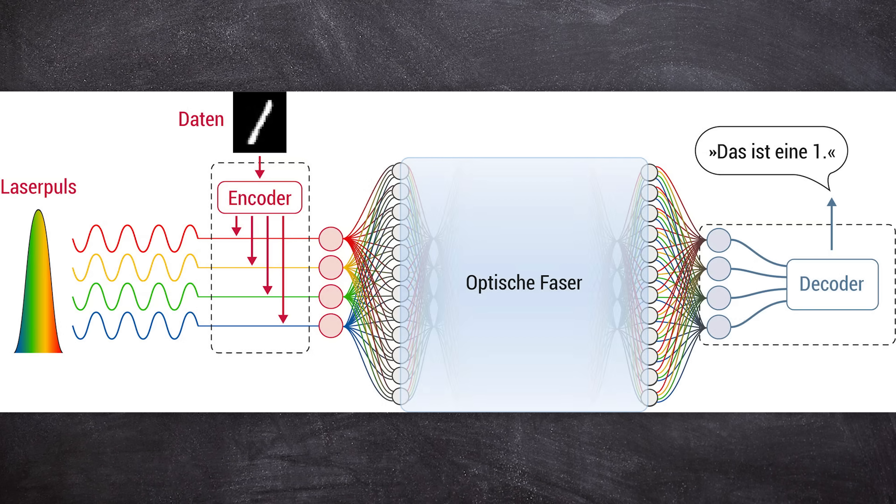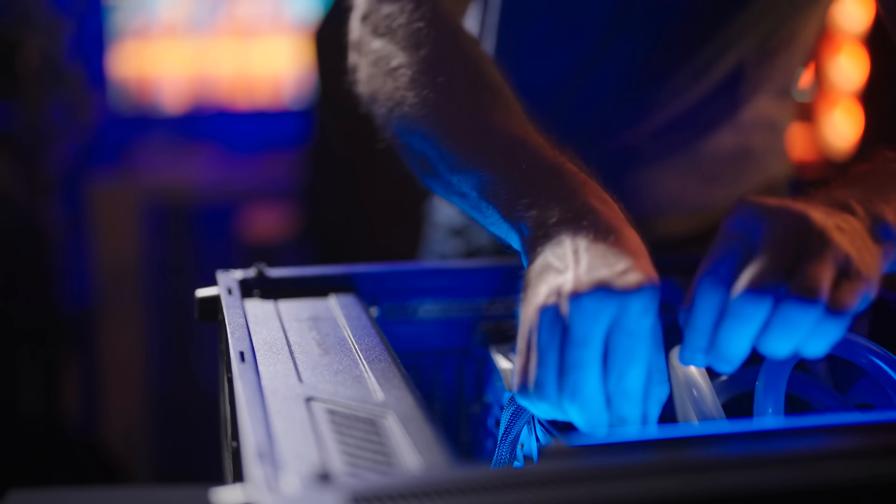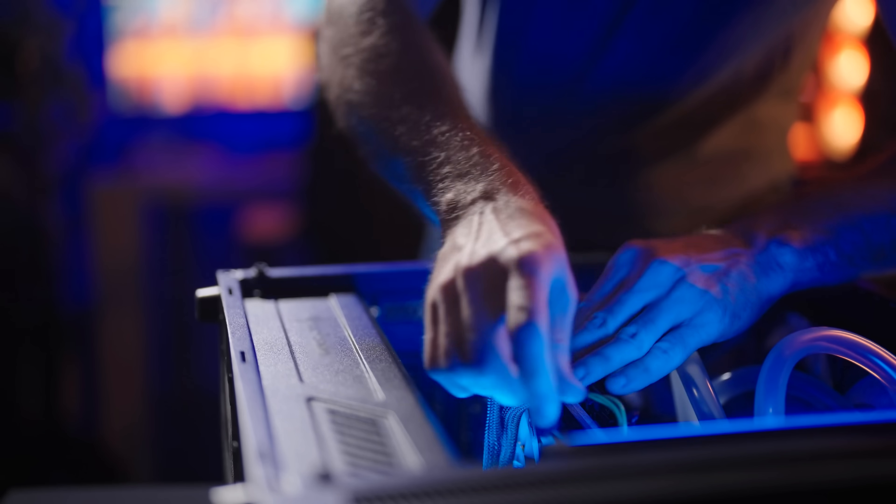So let's find out what's really behind the development, what the advantages of photonic chips are, and whether our computers will soon be running on light.